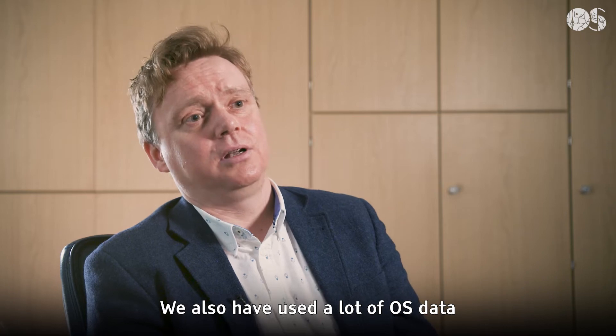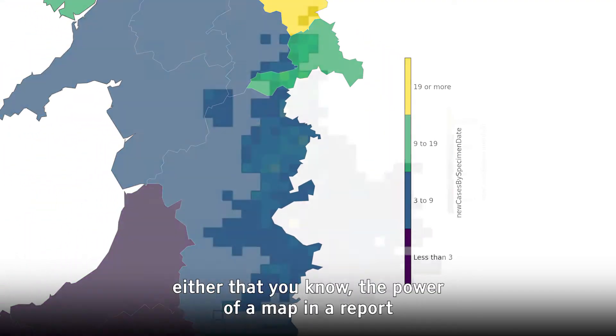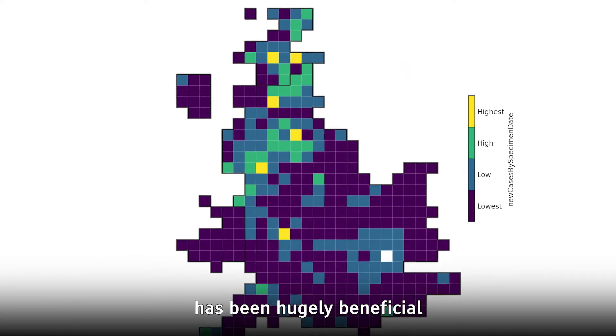We've also used a lot of OS data for simple maps, and I don't think that should be underestimated either — the power of a map in a report has been hugely beneficial.